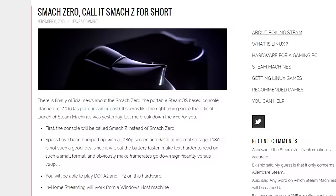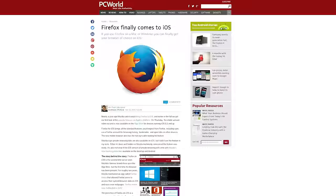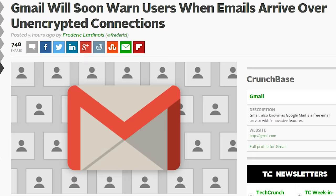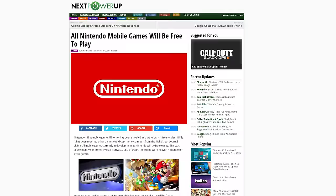Ever wanted to buy a car from a vending machine? Well, Carvana is launching a vending machine that delivers your car to you when you insert a special coin. Firefox for iOS devices is finally available in the App Store for devices running iOS 8.2 or higher. Gmail will soon be warning users about emails that arrive in their inbox sent over an unencrypted connection. And it looks like all future mobile Nintendo games will be free to play.